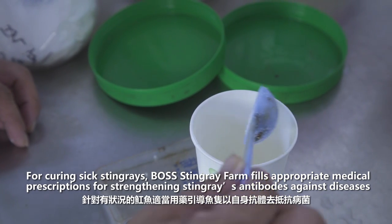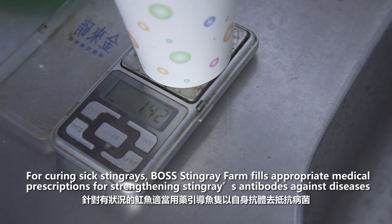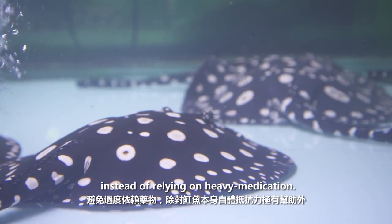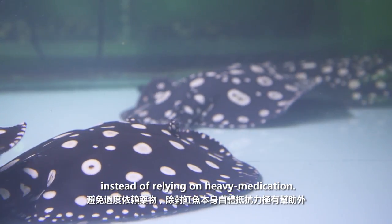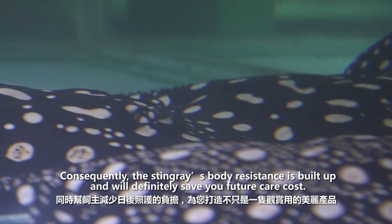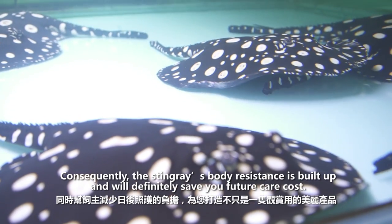For curing sick stingrays, Boss Stingray Farm fills appropriate medical prescriptions for strengthening stingrays' antibodies against diseases instead of relying on heavy medication. Consequently, the stingray's body resistance is built up and will definitely save you future care costs.